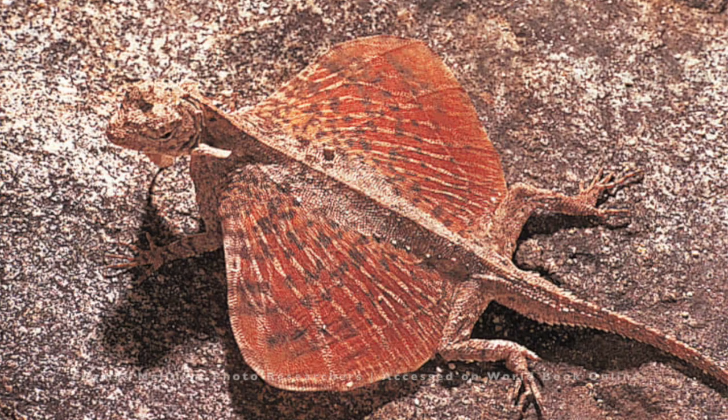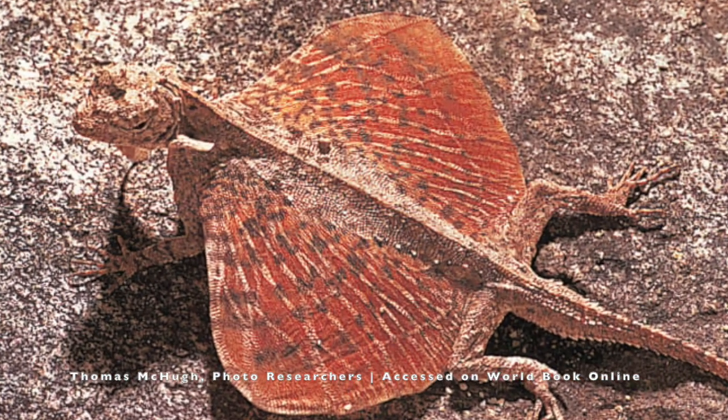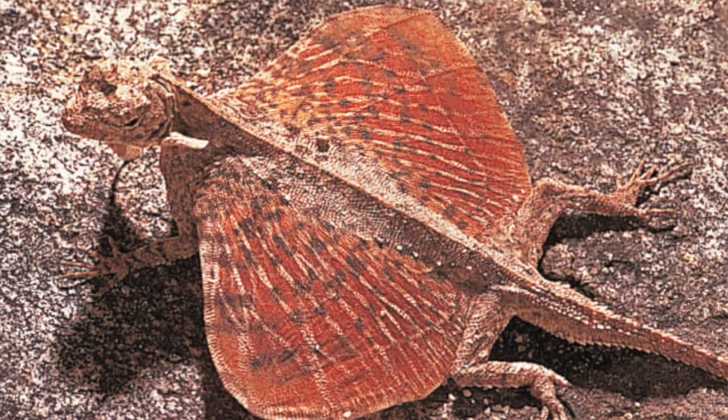How about another fun nature fact? This time it's about the flying dragon. But it doesn't actually fly and it's not actually a dragon — it's really a lizard and it glides, kind of like how a paper airplane glides. It has five or six extended ribs with a thin membrane that makes up its wings, and its long tail acts like a rudder to help it steer. Pretty neat.